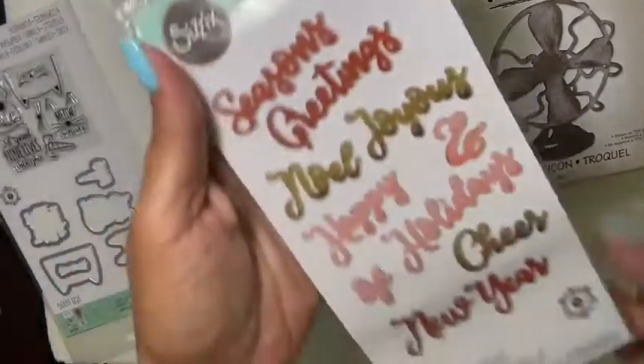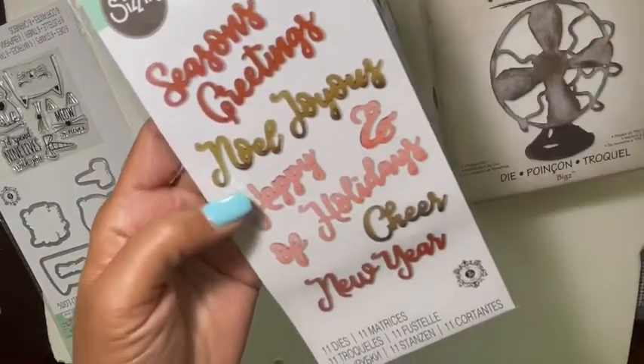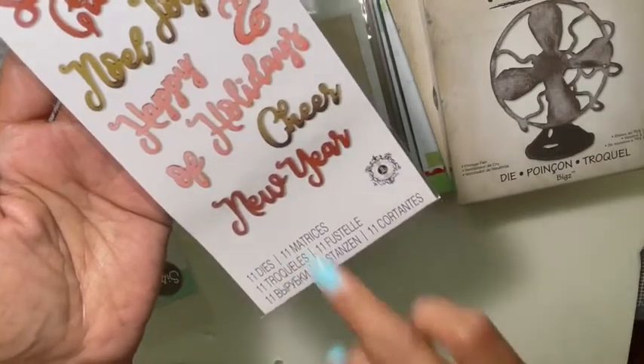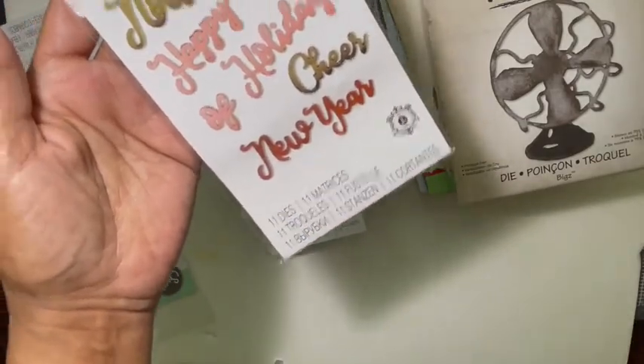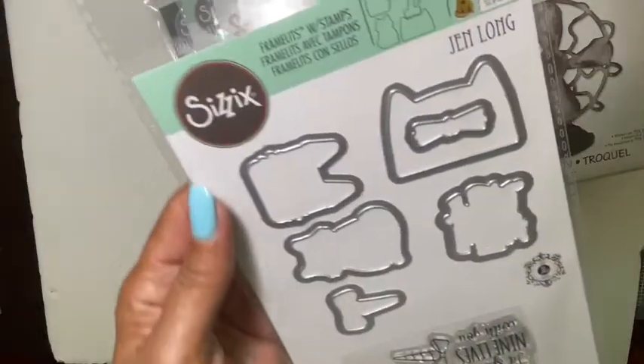Then I also picked up the Christmas Phrases word dies — we've got Season's Greetings, Joy to the World, Happy, The Ample Scent of the Holidays, and New Year. There are 11 dies in there. Word dies are always a great pick-up.